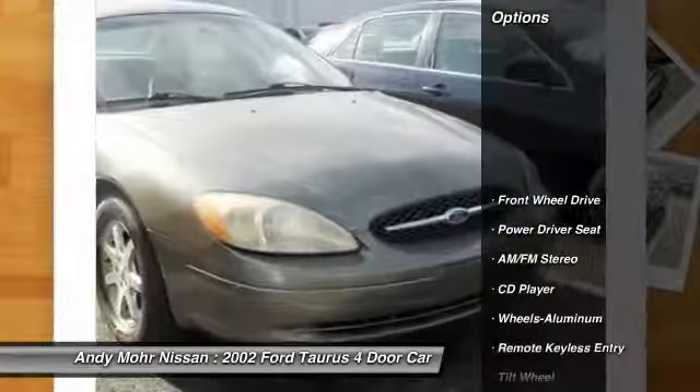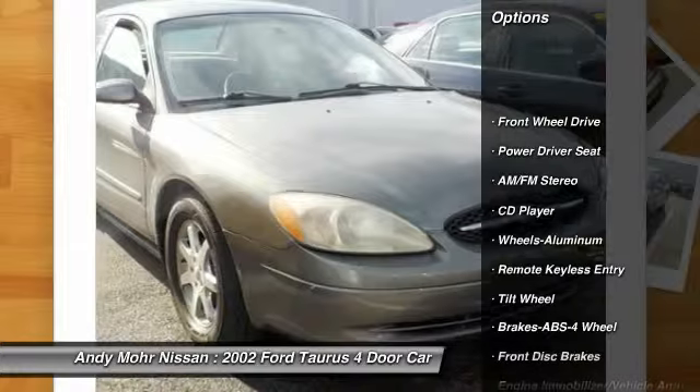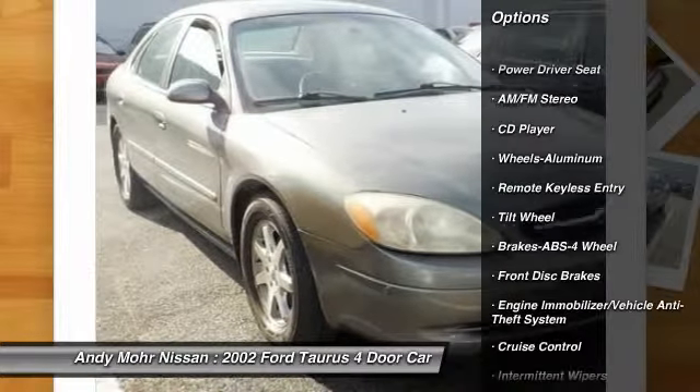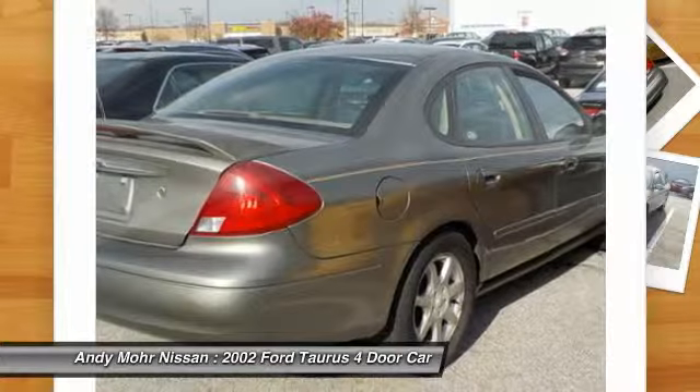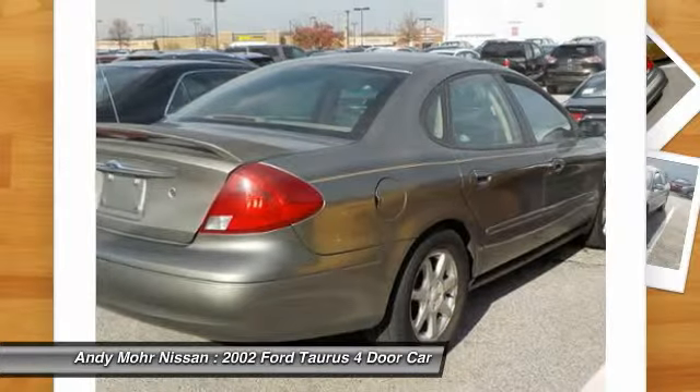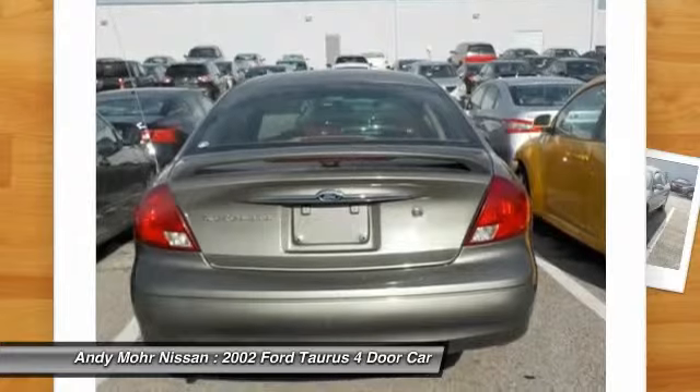Here are some of this vehicle's great options: anti-lock braking system, air conditioning, front power steering, aluminum wheels, floor mats, cruise control, FWD, rear defrost, AM FM stereo radio, CD player.